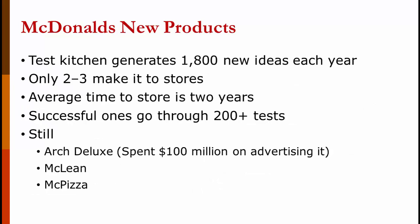McDonald's has a test kitchen that generates 1,800 new ideas each year for their restaurants — a number that is astounding. Of those 1,800, only about two to three make it to stores. The average time from idea to appearing in a restaurant is two years, and if successful, it would have gone through 200 or more tests. Still, McDonald's has had some spectacular failures: the Arch Deluxe, which had $100 million spent on advertising and was meant to be a hamburger for adults; the McLean, a burger with fat replaced by seaweed during the low-fat craze; and the McPizza.